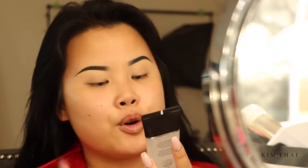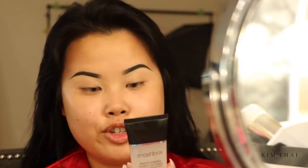I got the Smashbox Photo Finish Foundation Primer in the mail yesterday — it was a PR package and I haven't tried it yet. I want to try it on screen for you guys today. It says it increases the longevity of foundation while reducing the appearance of fine lines and pores. Apply over clean, moisturized skin. So I'm going to put a dime size — oh, it feels nice. I'm just going to put that right on my face.